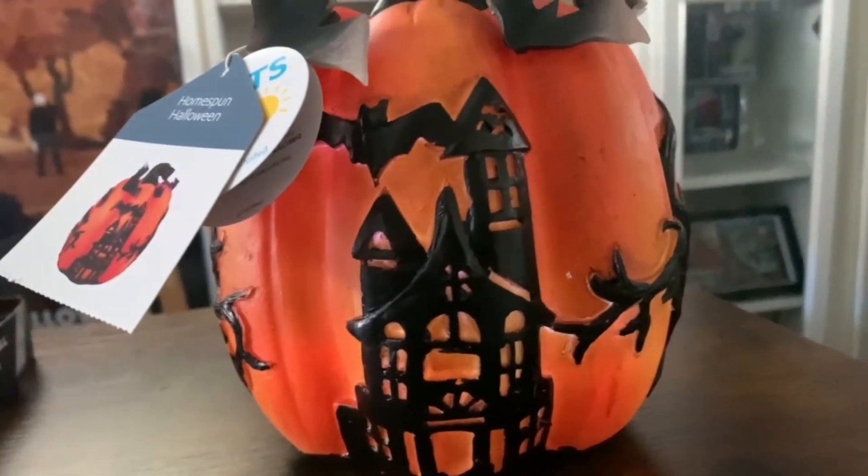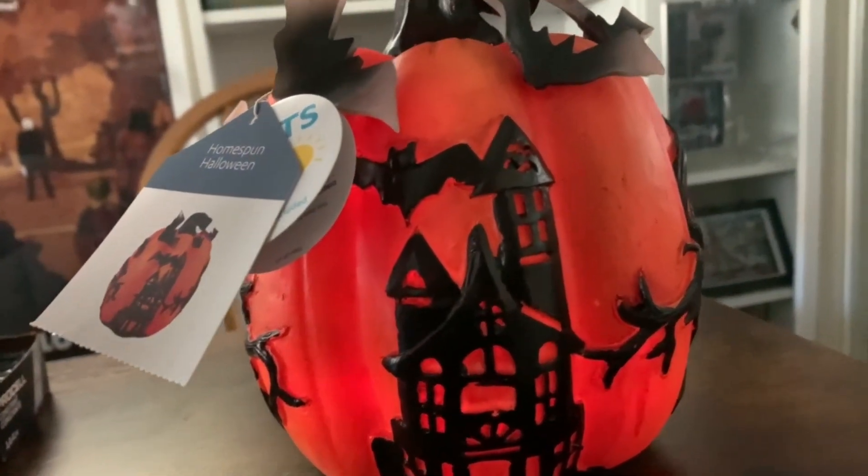When I grabbed this, I assumed that the pumpkin itself lit up. But looking closer, I'm pretty convinced that the pumpkin doesn't light up, but these bats probably do. So I want to find out right now. If this thing sucks, I'll just return it to At Home since I'm probably heading there this weekend anyway. But we will find out together. Oh! It ain't going to be returned, I can tell you guys that. This ain't going to be returned for sure. That's nice. I'm going to dim the lights so you guys can get a better look. In the words of Cousin Eddie, this is just a really nice surprise.